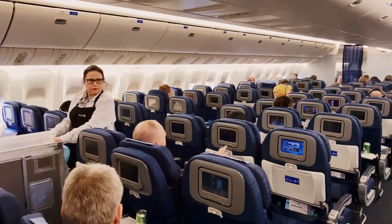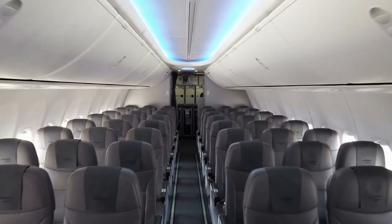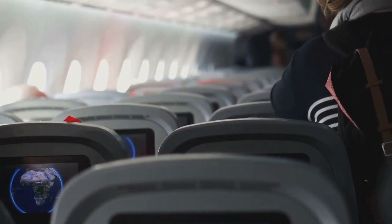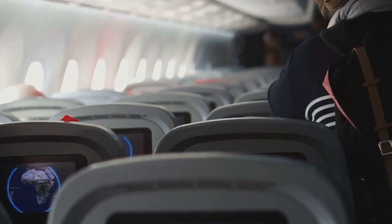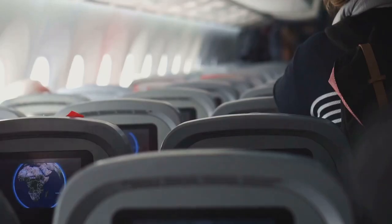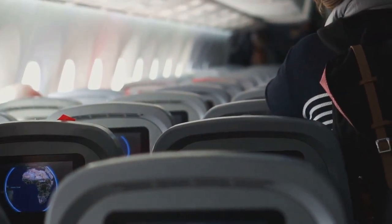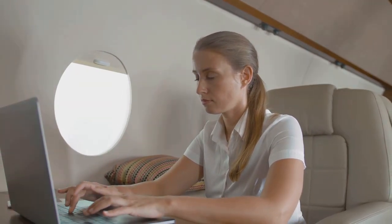Next up, we have Delta Airlines, an airline that often gets points for consistency and a slightly more comfortable economy experience. Delta's economy seats generally offer a bit more breathing room than American Airlines, with a seat pitch of 31 to 32 inches on most of their fleet. It's not exactly first-class legroom, but it's a noticeable difference, especially on longer flights. Delta's economy seats are on par with American Airlines, measuring around 17 to 18 inches wide. Delta also offers options for those seeking more spacious digs — their Comfort Plus seats come with extra legroom, early boarding privileges, and dedicated overhead bin space, making it a worthwhile investment on longer flights.